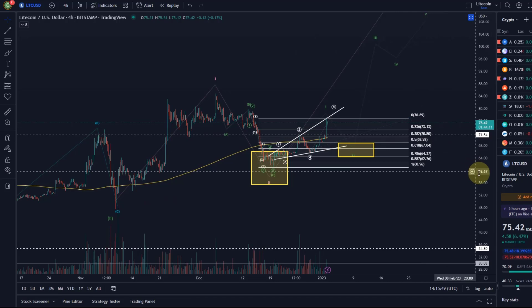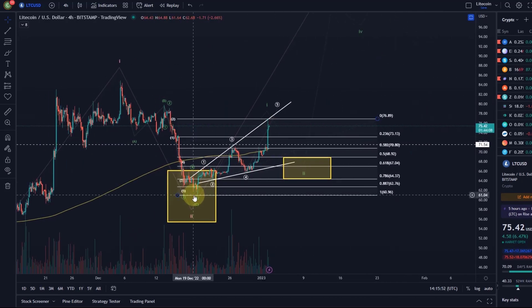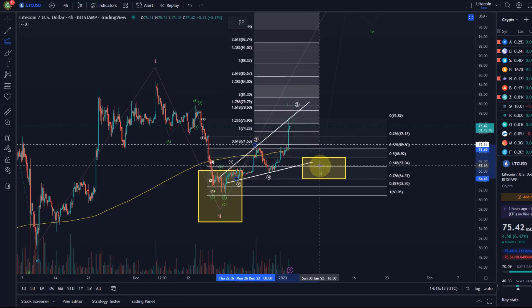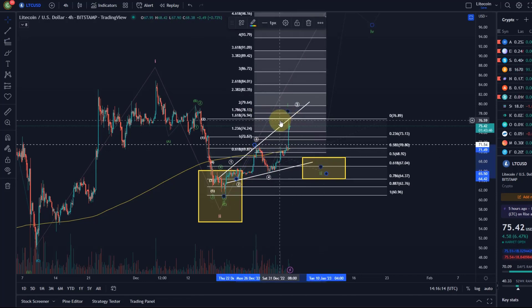In summary, this could still push a little higher, but we should now get exhausted if this is the correct count. There is an alternative wave count — a 1-2, 1-2 setup — in which we would now be moving up in a third wave. This count is possible but in my view less likely. In that scenario we would now be in wave 3, having reached a 1.618 extension, then only come down in wave 4, move up in wave 5, and then come down stronger.